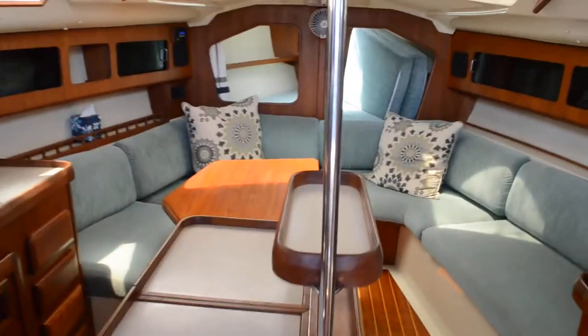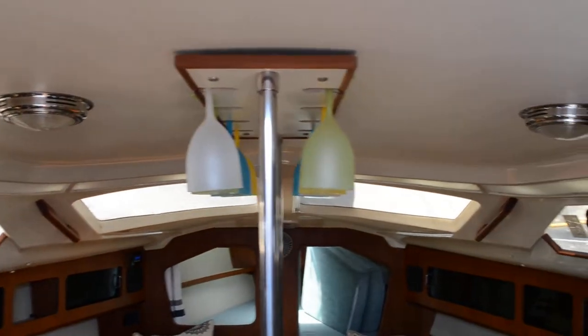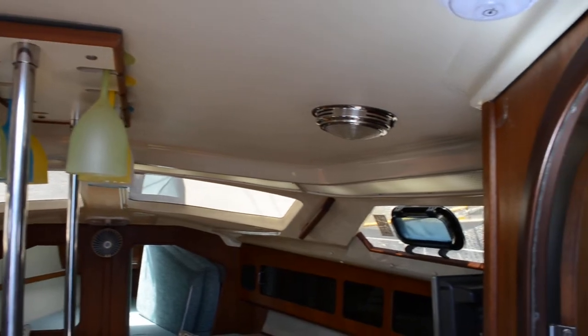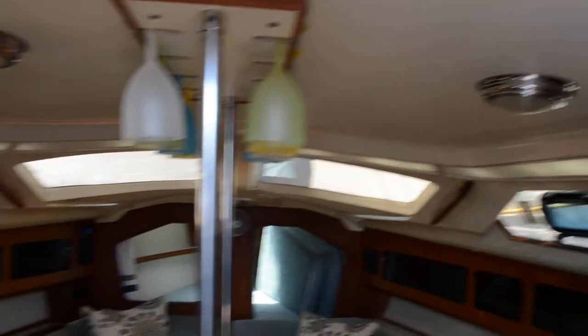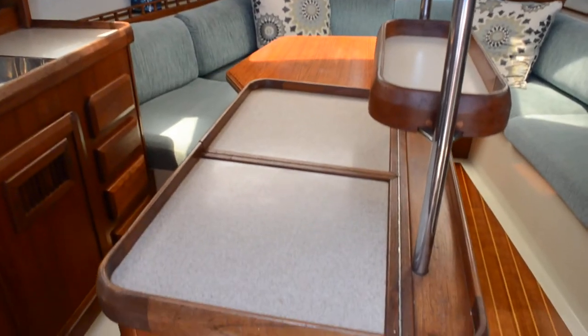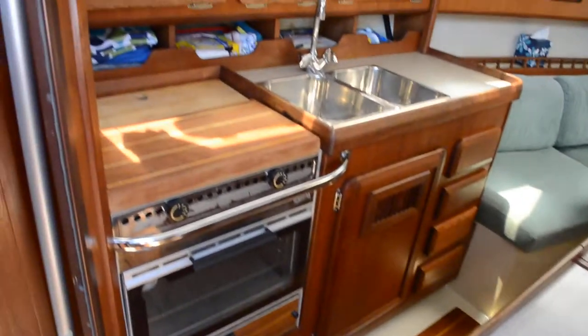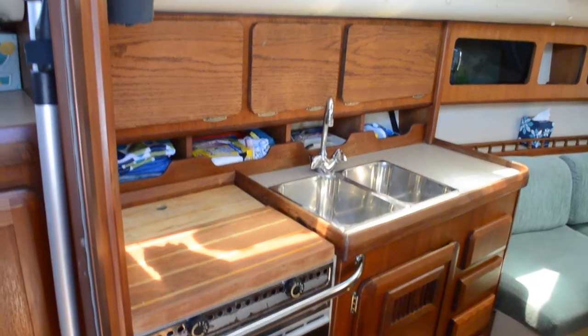I like these Hunters — they always have nice bright overheads, which makes it light and cheerful inside. Not so much like being in a cave. This one is very pleasant to be in, with a nice little galley.